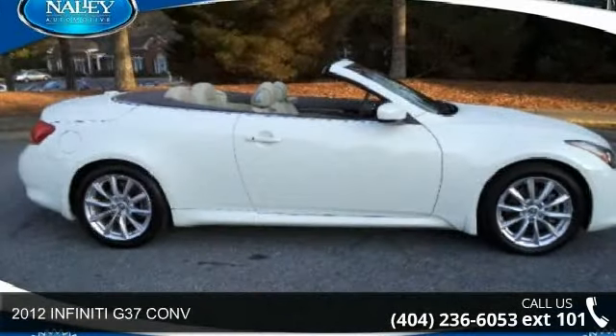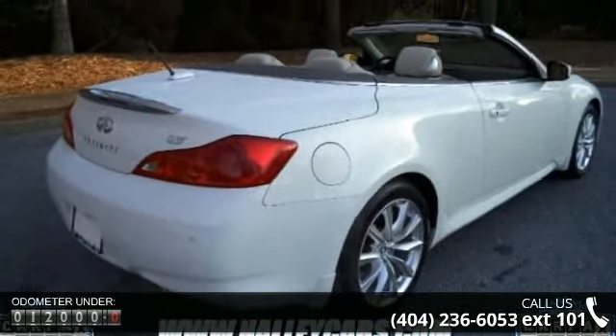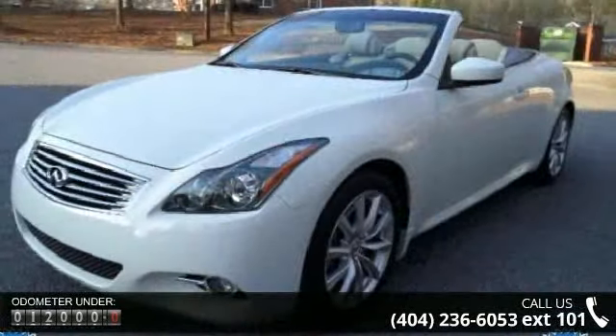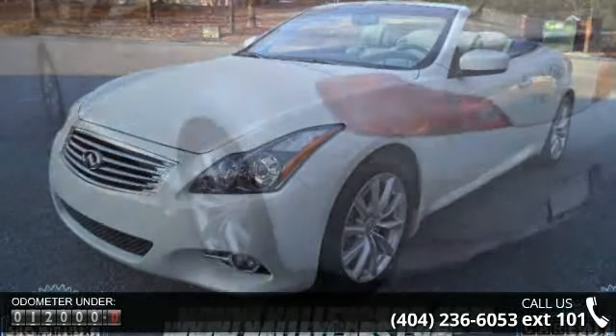Imagine yourself in this 2012 Infiniti G37. If you are looking for an automobile with great features, look no further. This vehicle comes with a reliable 6-cylinder engine connected to a smooth shifting automatic transmission.